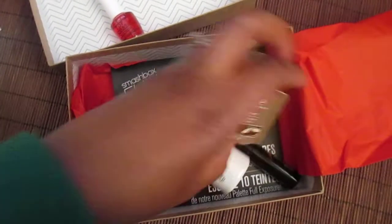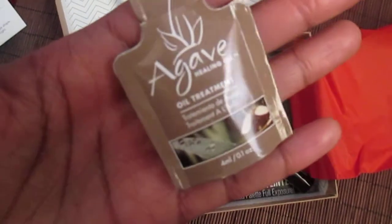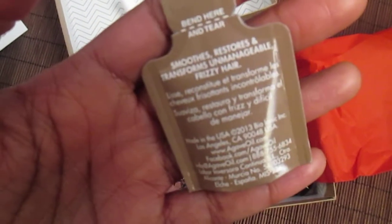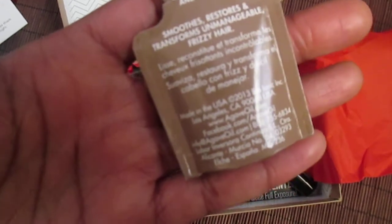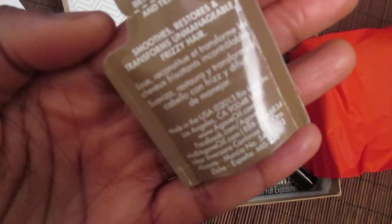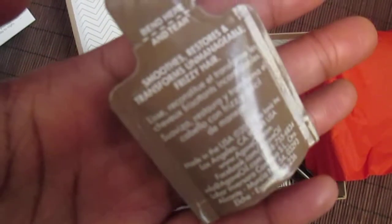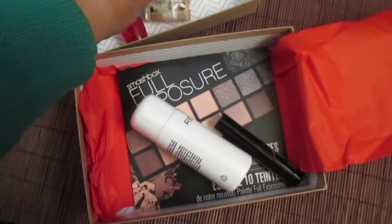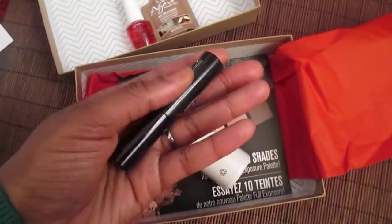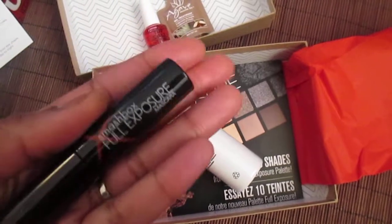Next is this Agave Healing Oil treatment. I've never heard of this before — should be interesting to try out. It says it smooths, restores, and transforms unmanageable frizzy hair, which is me! It's kind of small so I'm not sure how far it'll go on my hair, but it is an oil so hopefully no problems using it. Something new — never heard of that before.